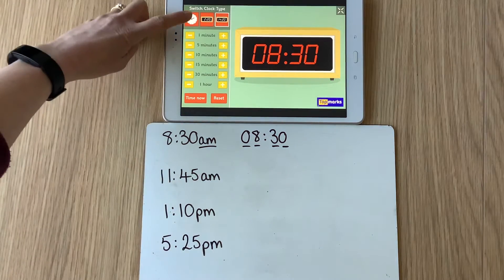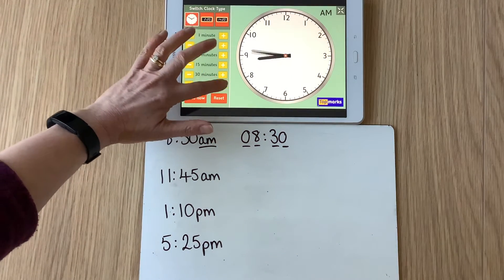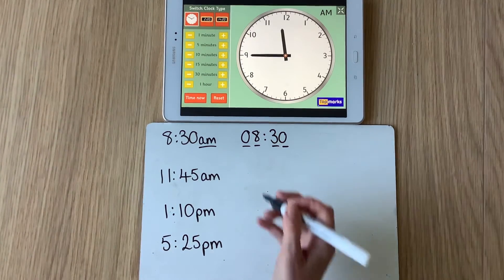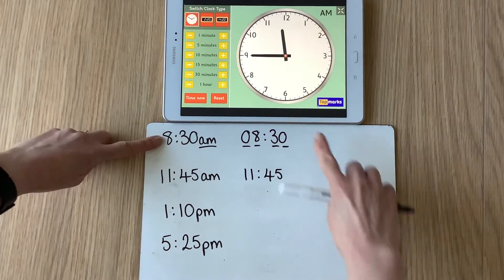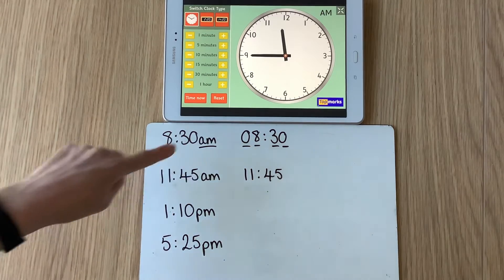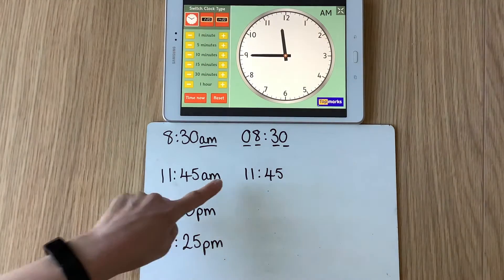What about 11:45 a.m.? Let's make that on the analogue clock. There's half past 10, half past 11 — then we'll add on another 15 minutes. So there's 11:45 a.m. What's that going to be in 24-hour clock? Well, because we're still before midday the hour will still be 11 — the minutes don't change when swapping from 12-hour to 24-hour clock. The 8 became 08; the 11 stays as 11. I've got my two digits. We're still in an a.m. time.